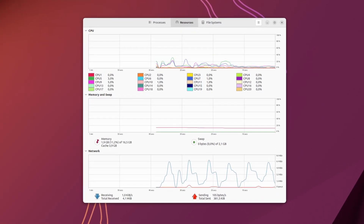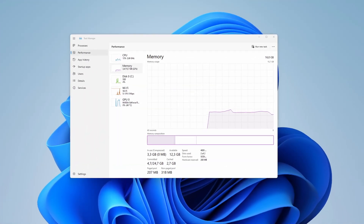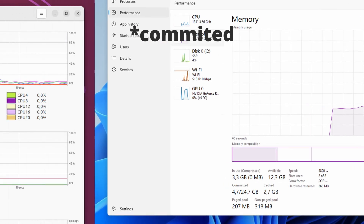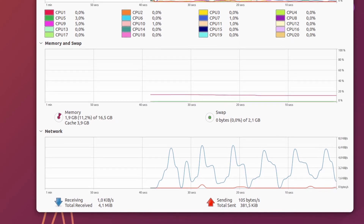As per RAM usage, Ubuntu System Monitor reported 1.9 gigs of RAM used after a cold boot with no swap space being used. On Windows, the system reports 3.3 gigabytes after a fresh boot. Windows reports 4.7 gigabytes of RAM being cached and Ubuntu reported 3.9. So if we add used RAM and cached RAM, Ubuntu used about 5.8 gigs where Windows used 8 gigabytes. Whichever way you want to look at it, Ubuntu does use a lot less RAM than Windows.